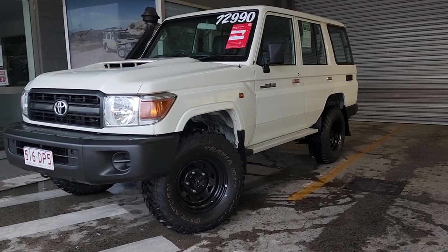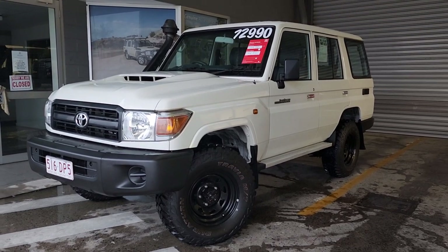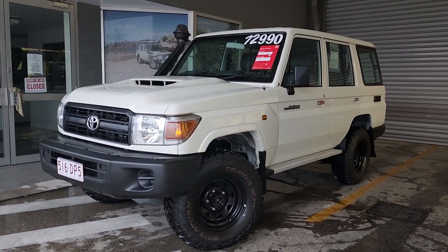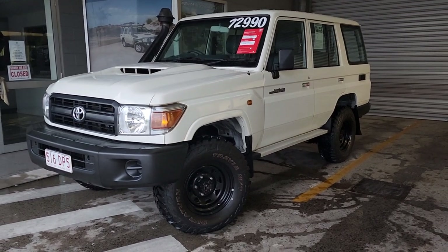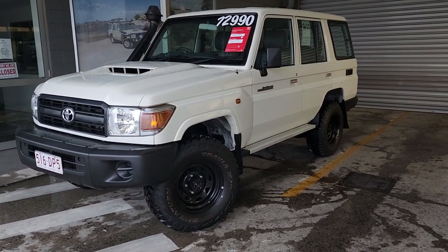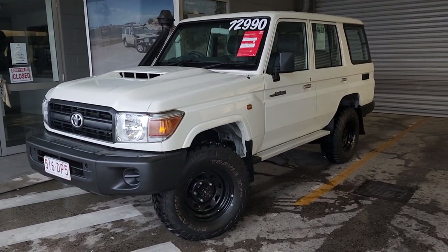G'day, this is Brayden from Pacific Toyota here in Cairns. Just doing a quick virtual tour on our 2018 Toyota Land Cruiser 76 series sitting here in front of me with about 90-odd thousand k's on the clock. Currently on a massive April special as part of our big sale going on at the moment for $67,990 drive away. Absolute bargain — one of the cheapest in the country right now.